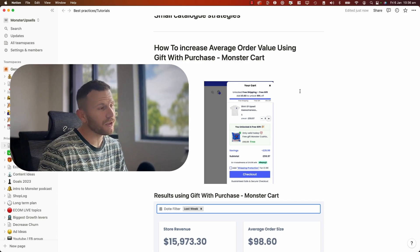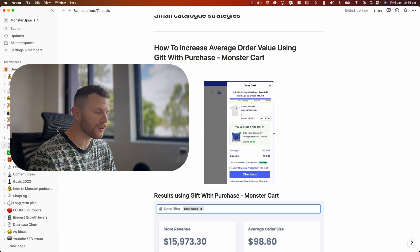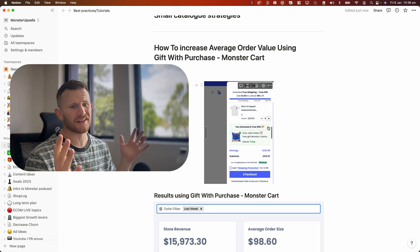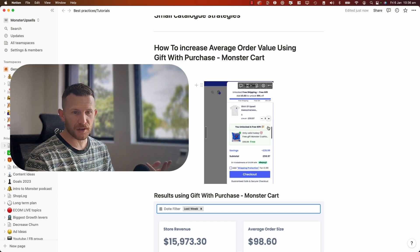I want to teach you quickly how to increase your average order value using Give With Purchase Unlocks. I also want to show you some of the results that other store owners are getting and look at some of the tips and tricks that I have observed overlooking thousands and thousands of businesses that are using this to unlock more revenue on their Shopify site.